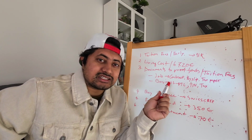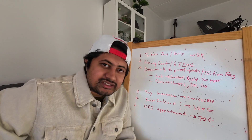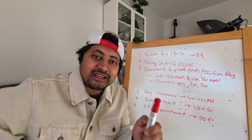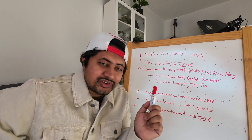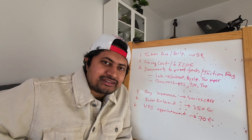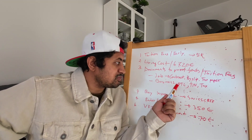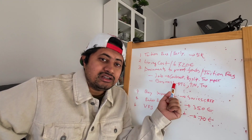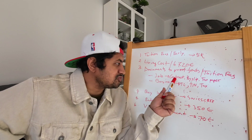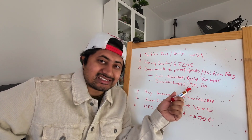Now, if you are not working and not doing business, but your parents or uncle will pay for you to study in Finland, that means you have a sponsor. In that case, you need your sponsor's bank statement for the last six months. If the sponsor runs a business, provide the trade license, TIN certificate, and tax papers. If the sponsor is employed, provide a job contract, pay slips for the last six months, bank statement, and tax papers.